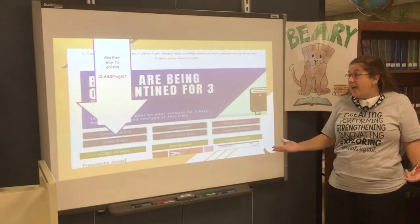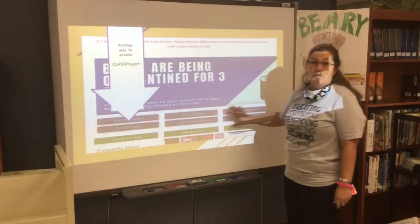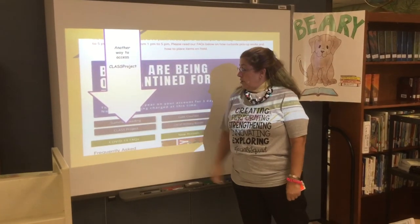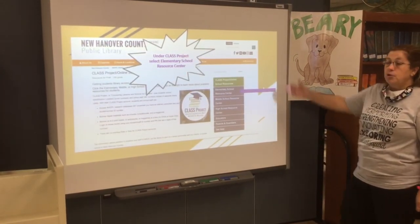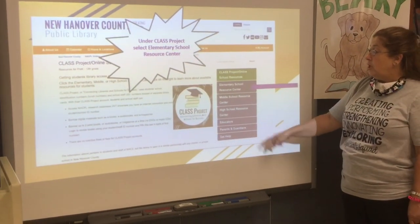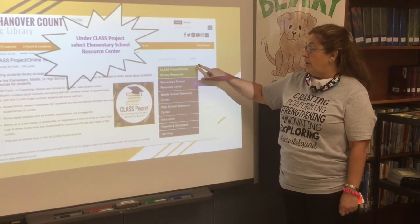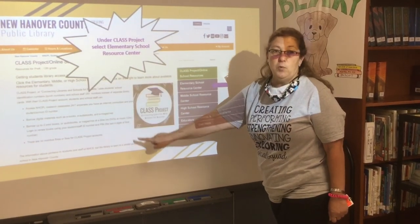If you can't remember that, you can also go to the middle of the screen where there are more drop-down menus and you can access Class Project that way as well. So you have two options to open Class Project. Under Class Project on the right-hand side, you will see many tabs. You need to concentrate on the Elementary School Resource Center. It's under Class Project Online, and this is the Class Project logo so you will know that you are in the right place.